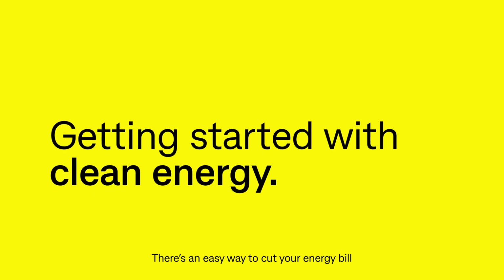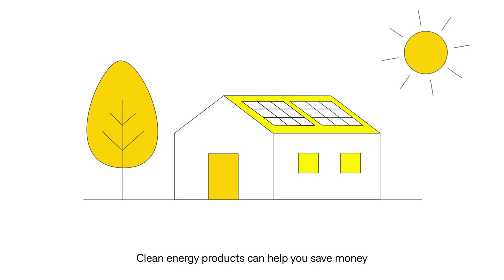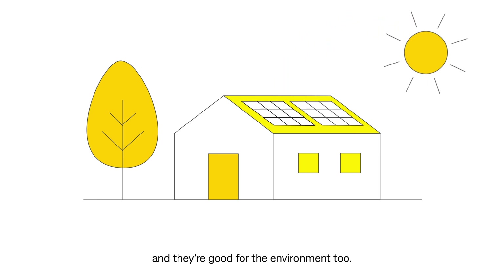There's an easy way to cut your energy bill and make your home more energy efficient. Clean energy products can help you save money and they're good for the environment too.